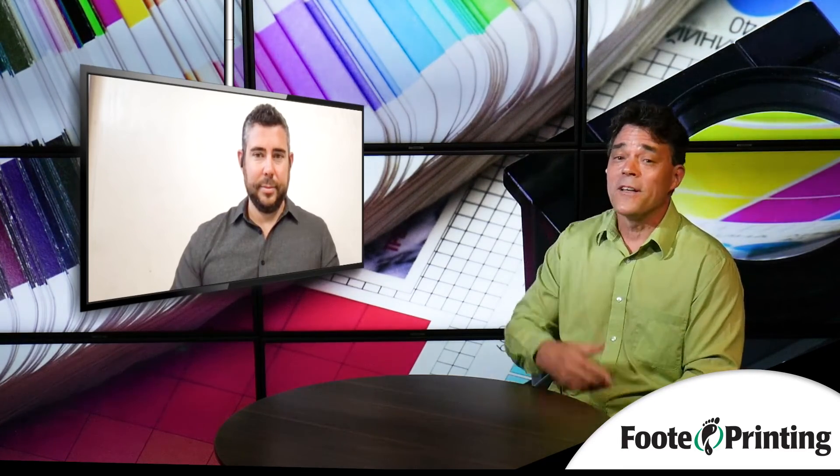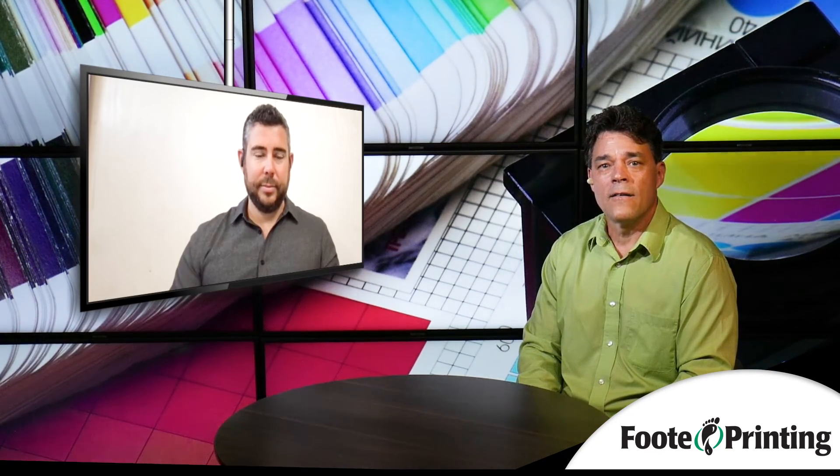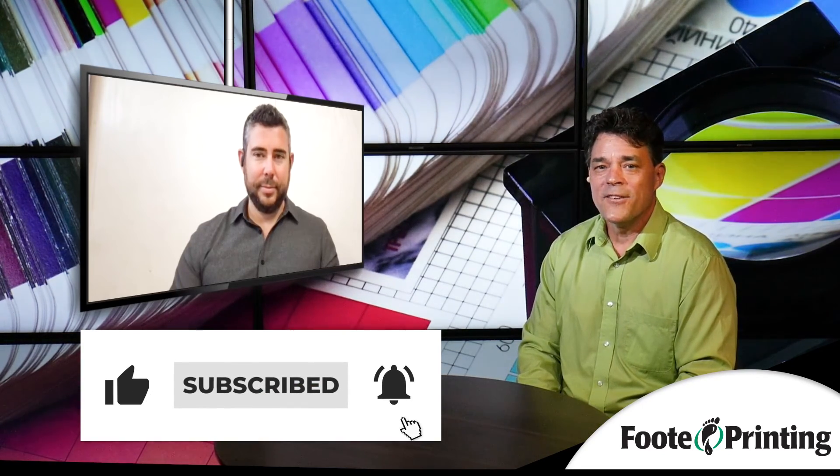If you're not already at the website, you know where to go — and if you don't, go to footprinting.com — foot with an E, printing.com. As Michael mentioned, there are lots of other great videos just like this one. So hang out, take a look around, watch some things, learn some things, and then give Michael and the guys a call. Thanks.